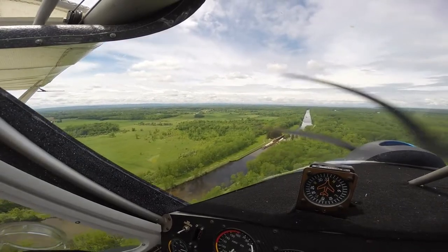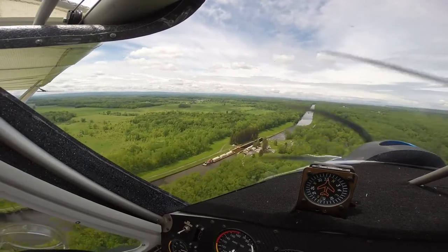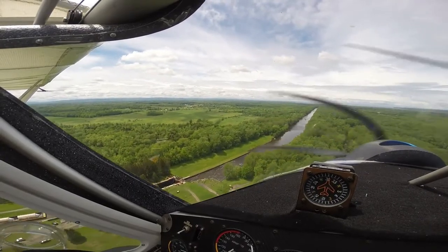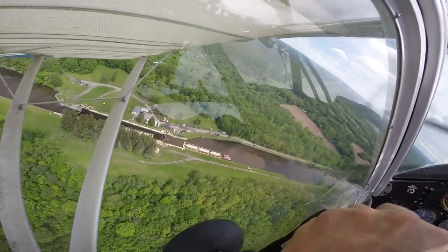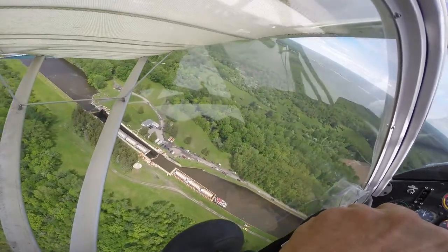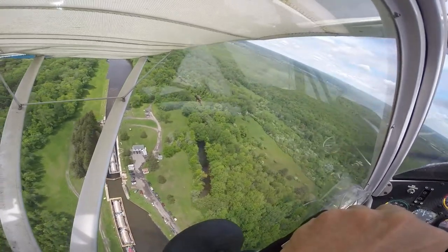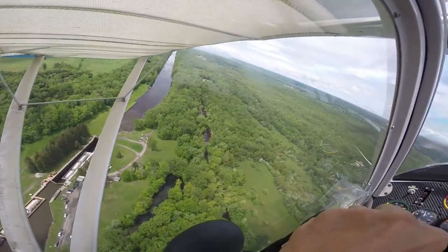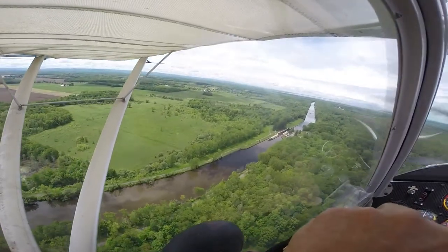All right, here we are coming up on Lock 22, and sure enough there's the barge with the big tanks on it. We've got the lead barge already in the lock and they're letting it down right now. Let's circle around a couple times and try to get a look at it from overhead. There was a large contingent of people at the lock, so I didn't want to get down really close. You can see all the cars, and there were people standing there watching and taking pictures. You've got the tug and one barge awaiting, and you can see the other barges in the lock with the lock gates closed.